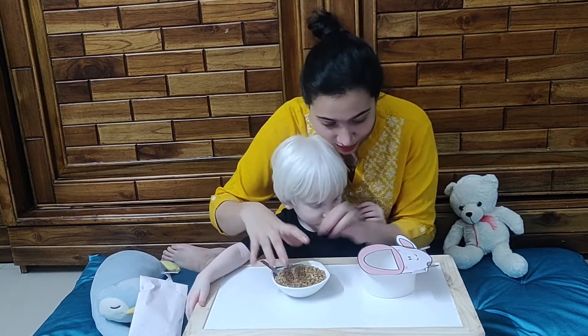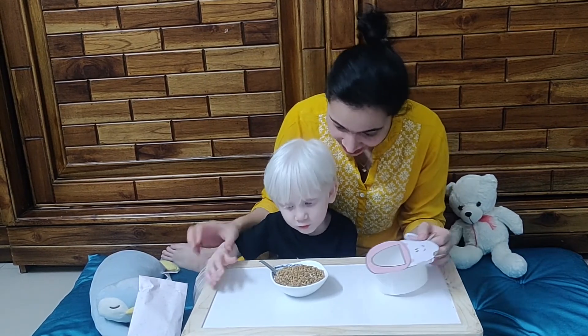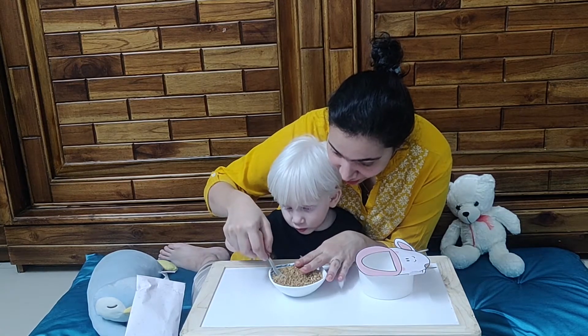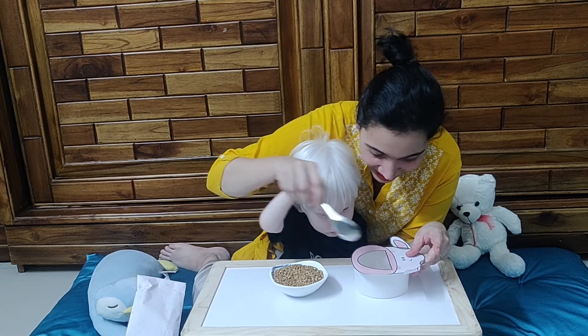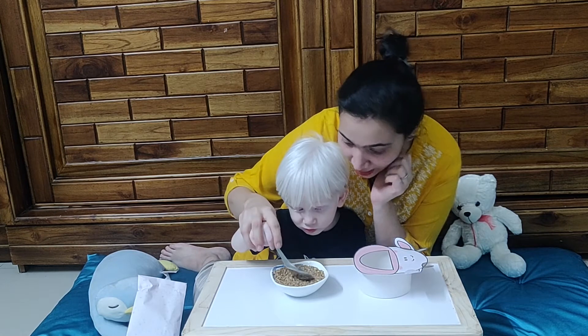You know what this is? This is a cow — look here! And Sadie is going to feed the cow today. See, I'm going to take food in the spoon and put it in the cow's mouth. Let's try it — do it on your own. Hold the spoon properly — hold it from here.